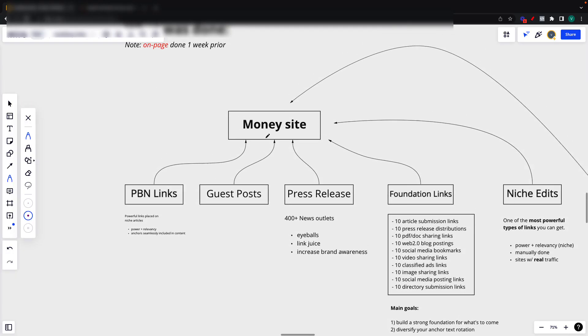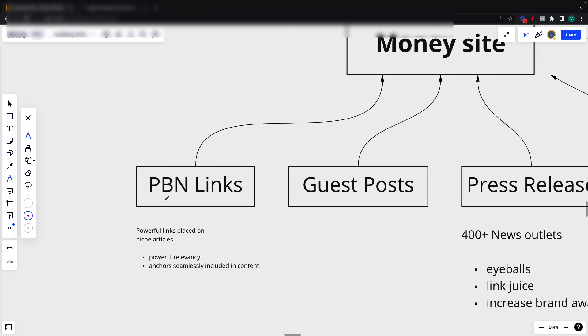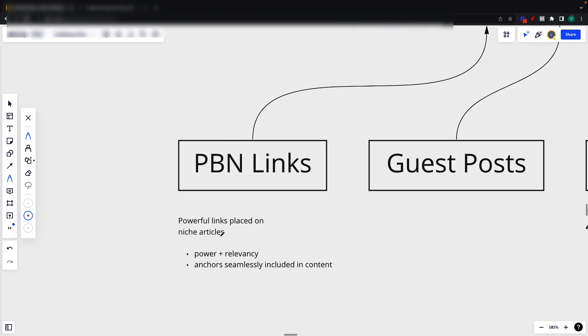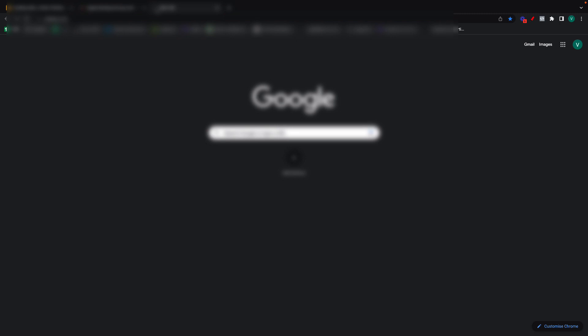Here's exactly what we did. Firstly, and this is a classic, we did some PBN links. These are basically powerful links placed on niche articles on a private network. They give you both power and relevancy — relevancy because the articles are niche ones, and power because PBN links are usually super powerful. These were placed on TrustFlow 50 plus domains and TrustFlow 30 plus domains. And if you ever want to get your hands on one of these, you can go to vetted.com and grab them for yourself.